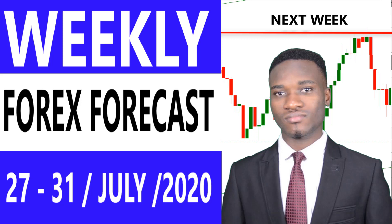Hi traders, welcome to another edition of weekly forex forecast, for the week of July 27th to 31st, 2020.